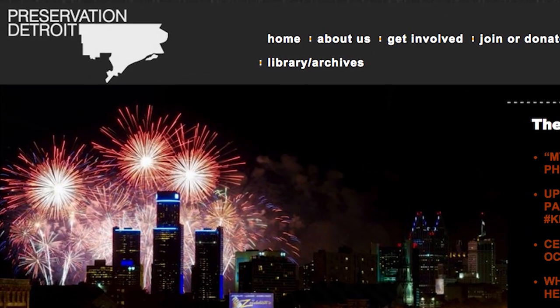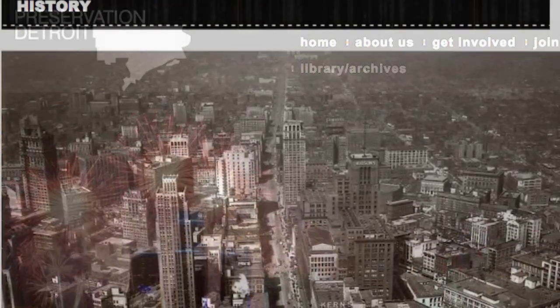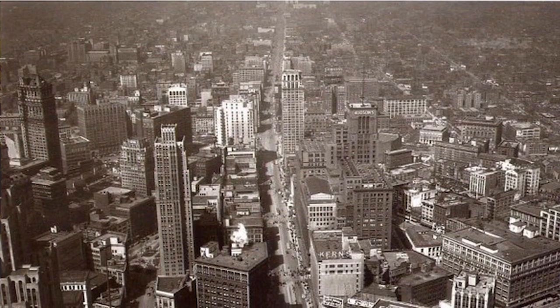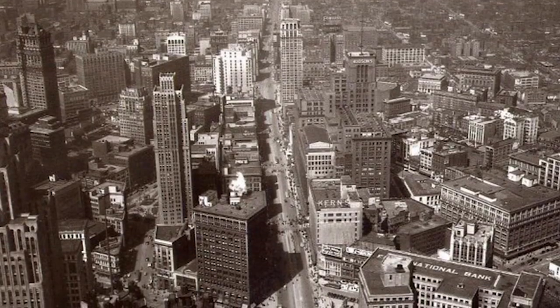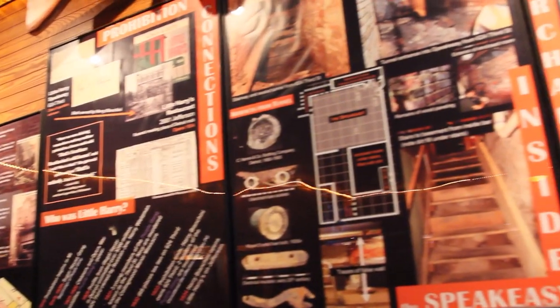We were approached by Preservation Detroit — people may not be familiar with them, but they're an excellent organization. Their goal is to not only preserve Detroit's great old edifices, but also document their history. They spent probably close to a year researching this project before they started, then brought Wayne State University's archaeology department on board for an excavation that lasted almost 11 weeks.